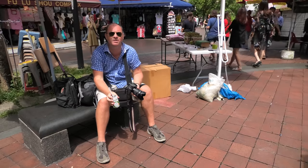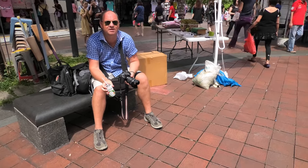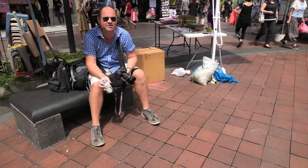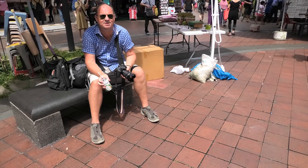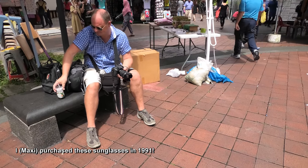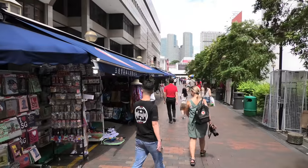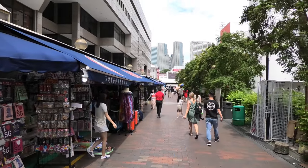Some of you might have noticed I'm wearing sunglasses. It's not to be cool or anything like that — I just noticed in many of the videos that in the sunshine I'm squinting a lot. I don't want to squint too much. And those are real vintage glasses — those are 1990s Ray-Bans. Down there you can see the sign for Boogie Street.